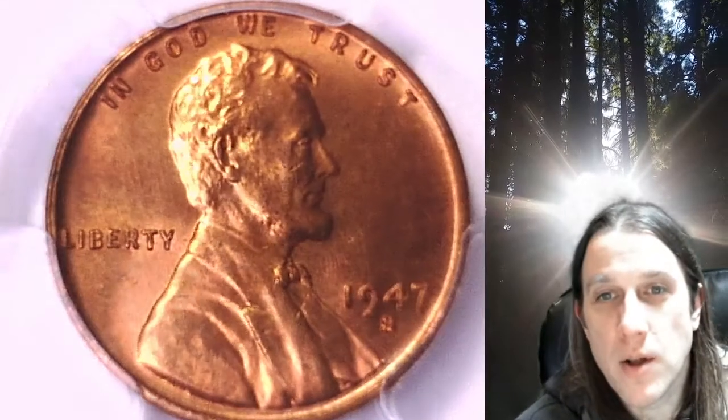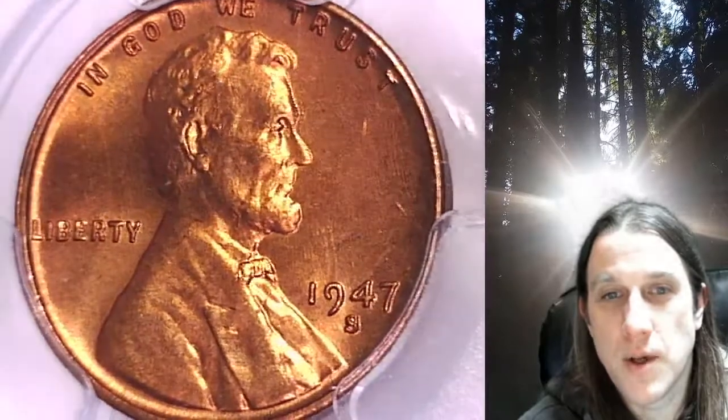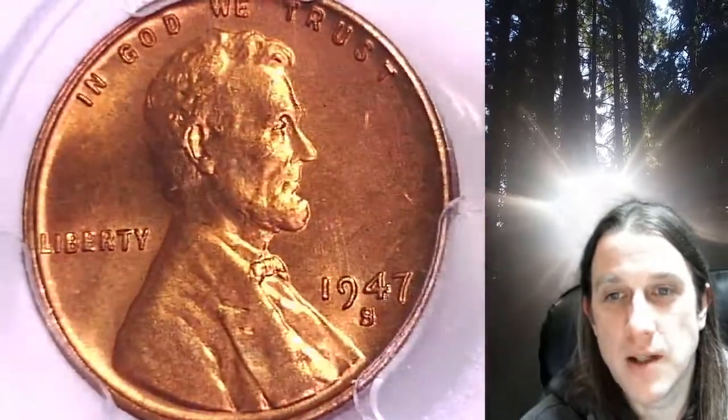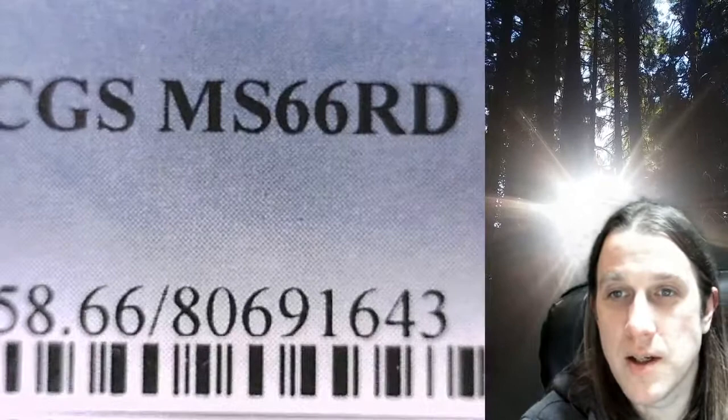Welcome to Time Traveler's Coin Exchange. The next coin we're going to take a look at is a 1947S Lincoln Wheat Cent. This one is a business strike coin from the San Francisco Mint. It has been graded by PCGS and they graded it Mint State 66 Red.